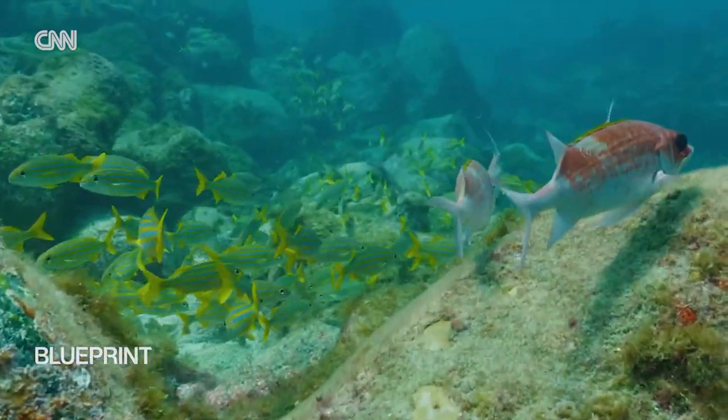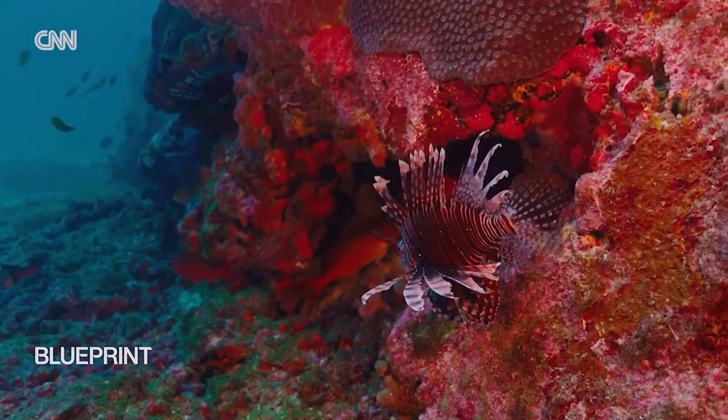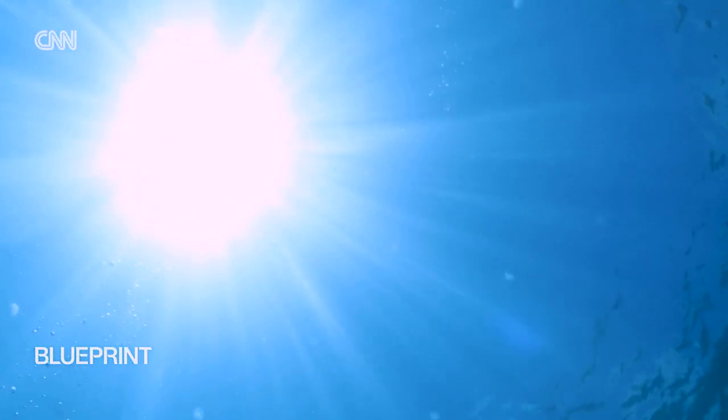Every other breath we take is thanks to oxygen produced by the ocean. The ocean is a major carbon sink. Our goal is to help understand that and all of the other myriad ways that the ocean benefits us all, whether we recognise it or not.